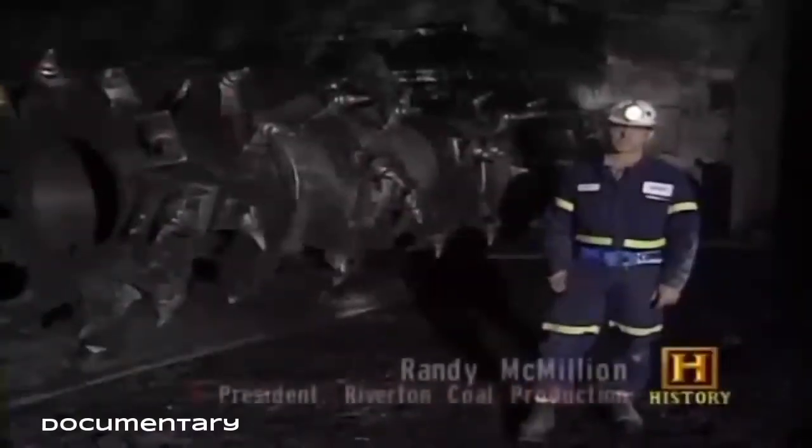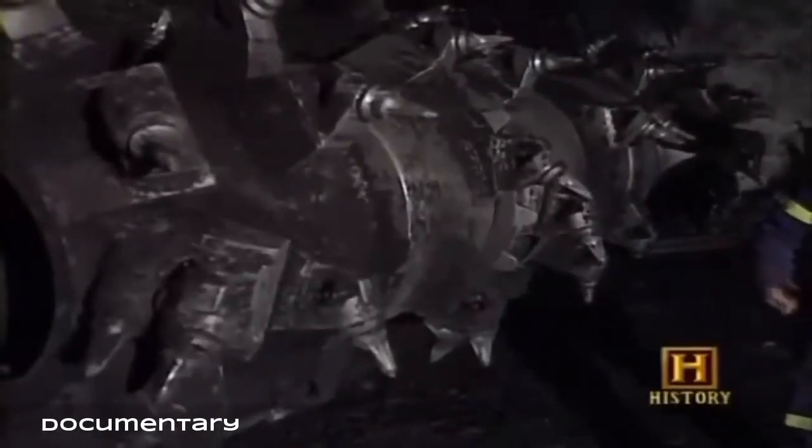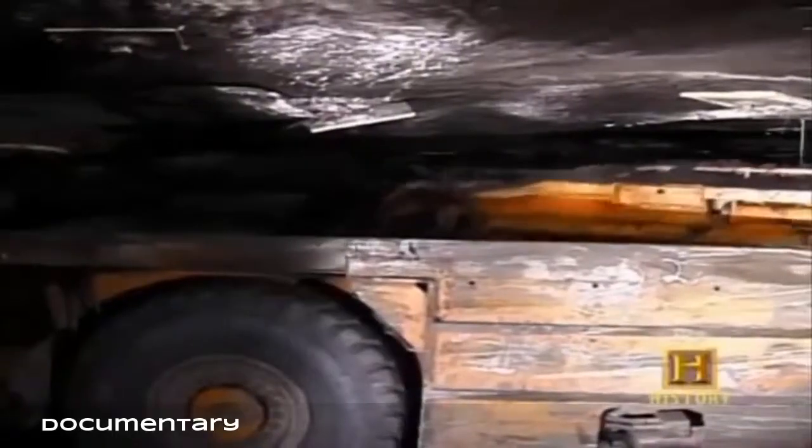It has a large rotating drum-shaped cutting head that spins and breaks the coal from the seam. At the front end of the continuous miner there is an eleven-and-a-half-foot drum that rotates and has bits laced on it in a scroll fashion. This continuous miner can mine in one minute what took a miner in the 1920s an entire day to produce.